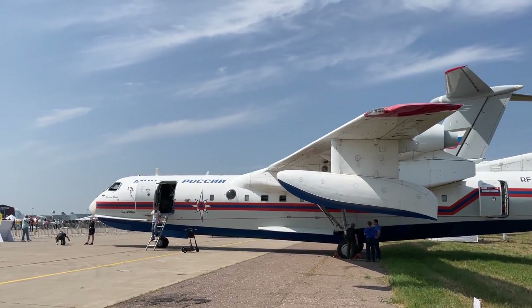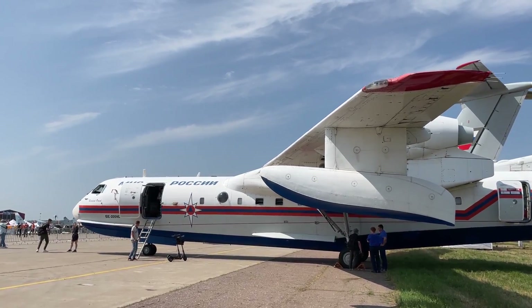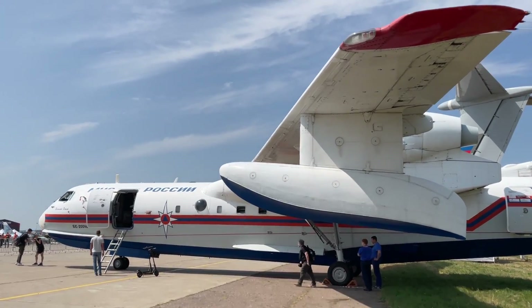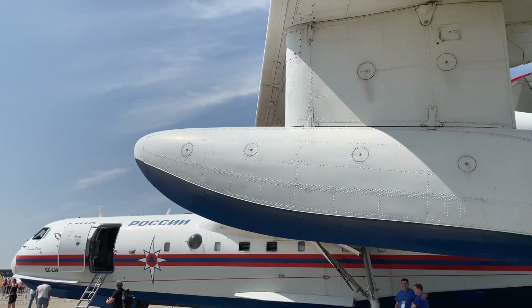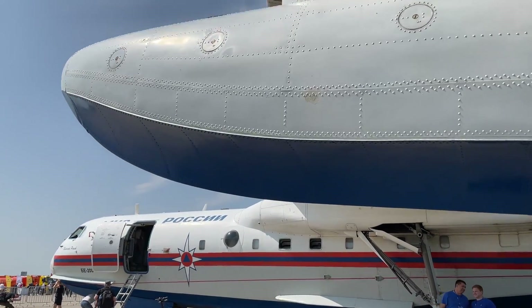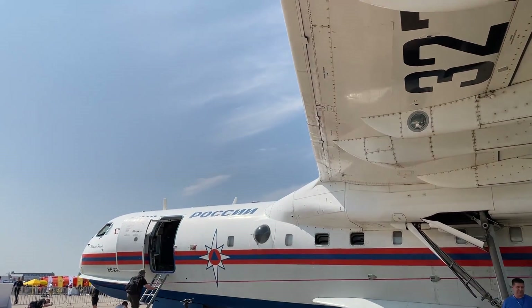A joint study of the Irkut Corporation and EADS — the current Airbus group — showed potential demand for 320 units over 20 years. Not bad for a specialized aircraft. Let's see why it claimed such a demand.